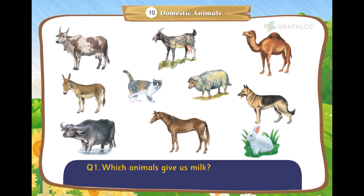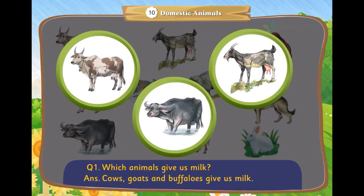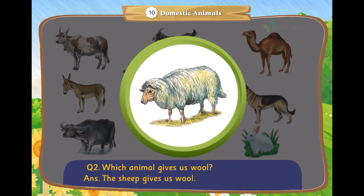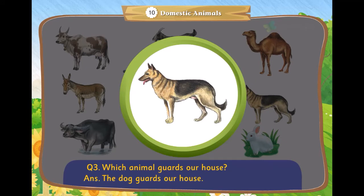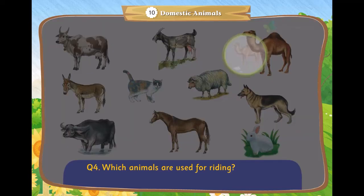Which animals give us milk? Cows, goats, and buffaloes give us milk. Which animal gives us wool? The sheep gives us wool. Which animal guards our house? The dog guards a house. Which animals are used for riding? Camels and horses are used for riding.